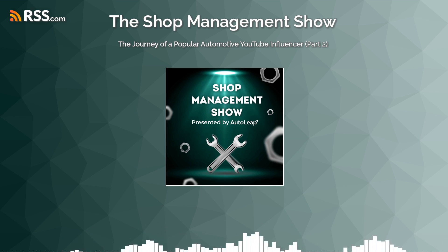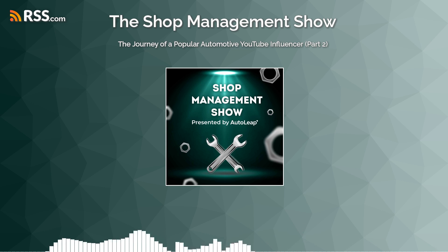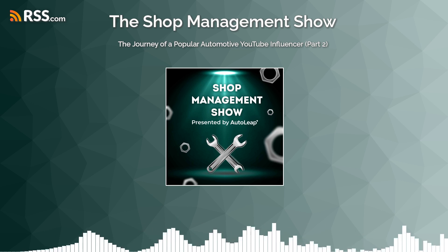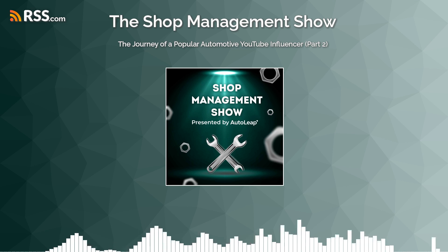Love to hear about that partnership and your experience using the software. For our audience, you can schedule a demo with AutoLeap in the show notes of this episode. Thank you so much for joining me today, Kyle, and we'll be back soon with the next episode of the Shop Management Show presented by AutoLeap.